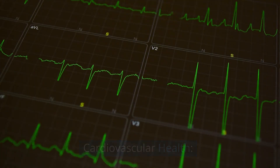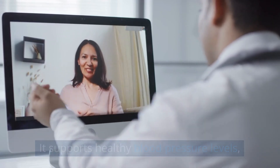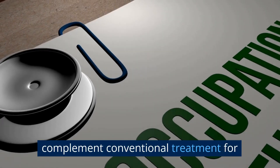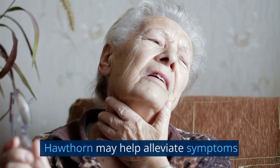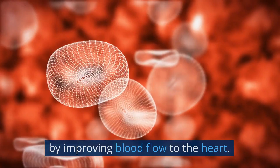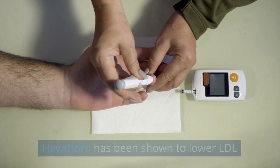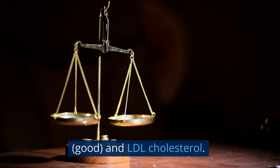Cardiovascular health: Hawthorn is widely recognized for its benefits to heart health. It supports healthy blood pressure levels, improves blood circulation, and strengthens the heart muscle. Heart failure: Hawthorn has been used to complement conventional treatment for congestive heart failure, improving symptoms and quality of life. Angina relief: Hawthorn may help alleviate symptoms of angina, such as chest pain and tightness, by improving blood flow to the heart. Cholesterol management: Hawthorn has been shown to lower LDL bad cholesterol levels and improve the balance between HDL and LDL cholesterol.